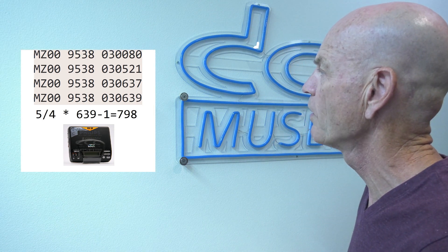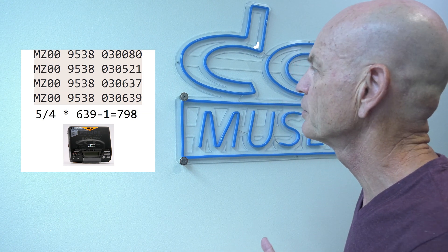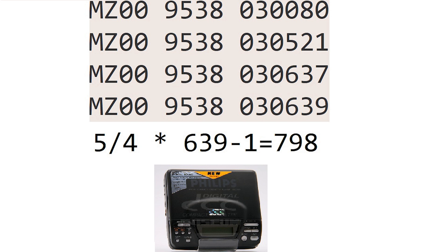Now we're going to take a look at a typical batch — batch number three of a DCC 130 portable, which we started calculating with the help of Martin. In this batch only, we had four serial numbers. Batch number 03, with the highest serial number being 639 and the lowest being 80. Using the formula, in this batch it proves we had about 798 units produced in week 38, batch number three.